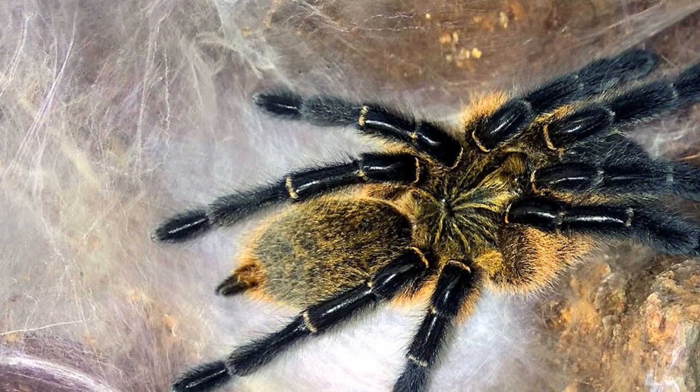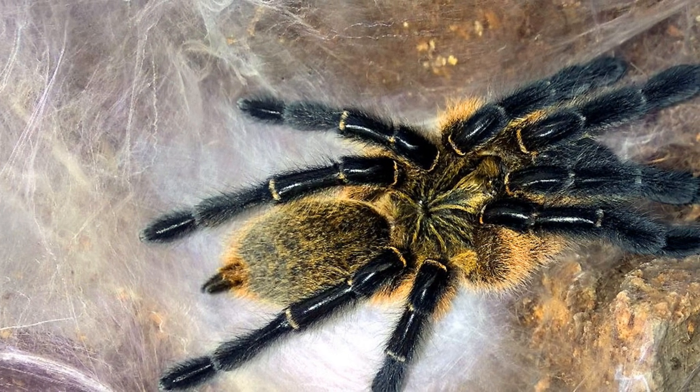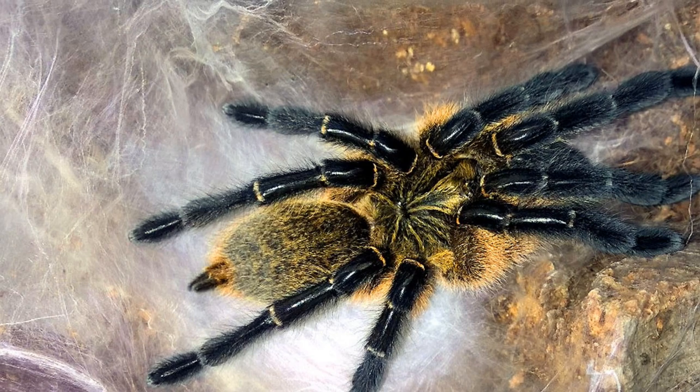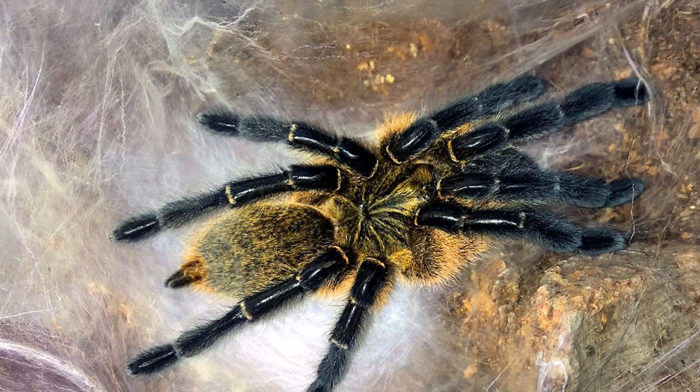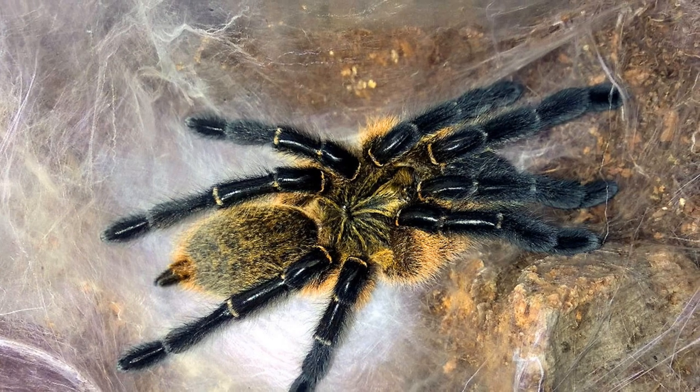Thankfully, as this species is easily bred, it has become readily available, with slings now commanding between $50 and $100 in U.S. currency. As a result, more and more people are starting to find the H. pulchripes in their collections.